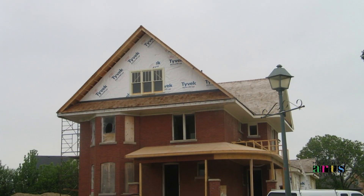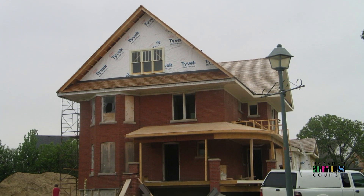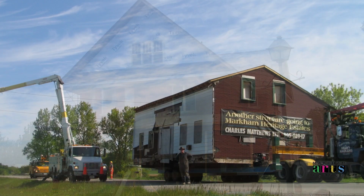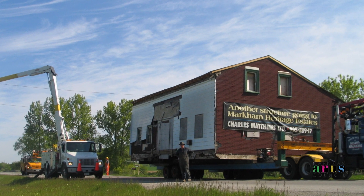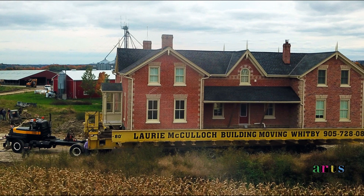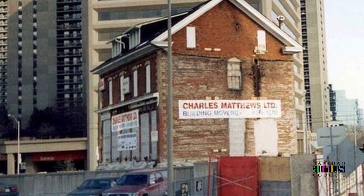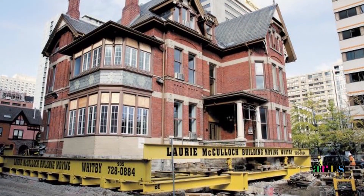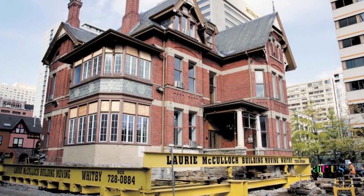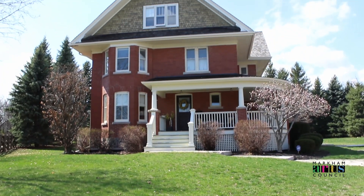This house had become run down as its former location was being urbanized and the odds of its relocation were slim. Fortunately, in the formative days of the Markham Heritage Estates, the region was served by two major building movers: the legendary Matthews Brothers of Langstaff, and the equally noteworthy Laurie McCulloch of Whitby. No job was too big for these experienced heavy haulers.